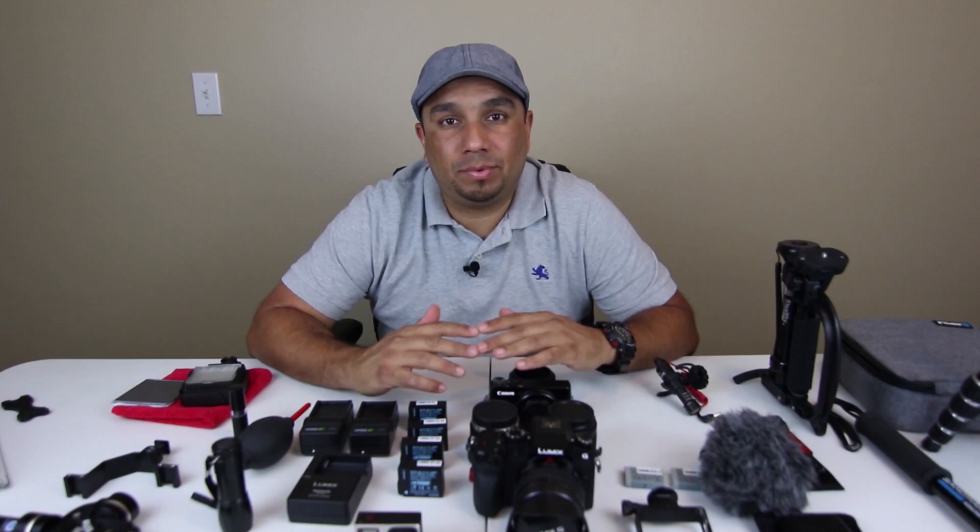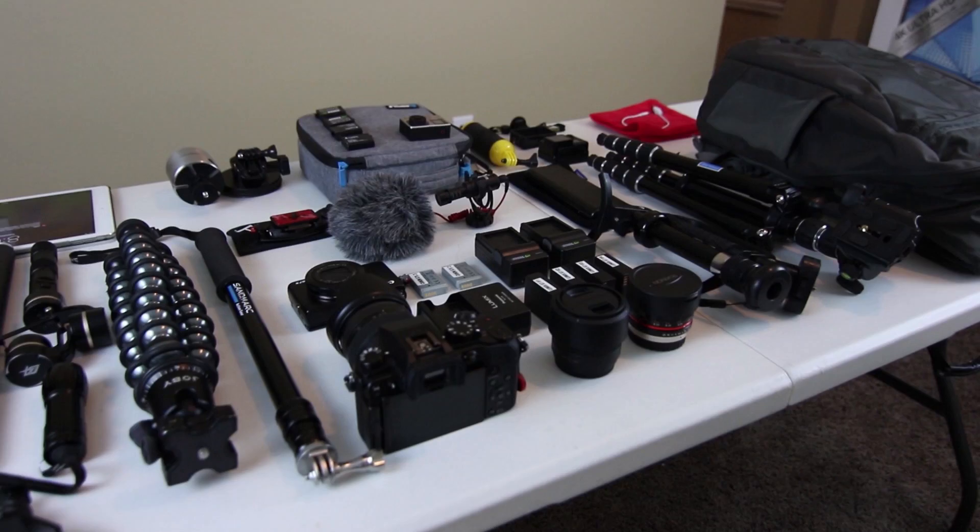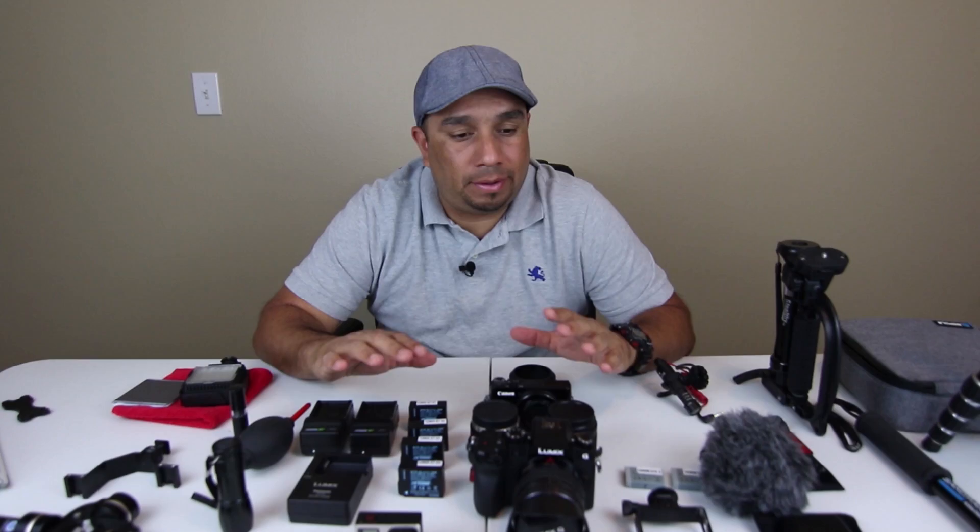Hello world, welcome to another video. My name is Marlon and today I'm going to be doing a traveling vlogging kit video. This is what I like to travel with, this is my traveling kit as far as camera equipment goes and what I use to do my travel vlogs. First I'm going to start off by going over the cameras that I actually use and why I like to use these cameras, and then I'll go over some of the other equipment that I also bring along on my trips.